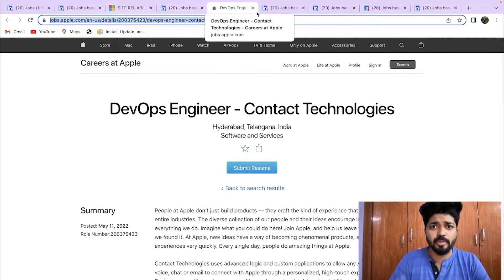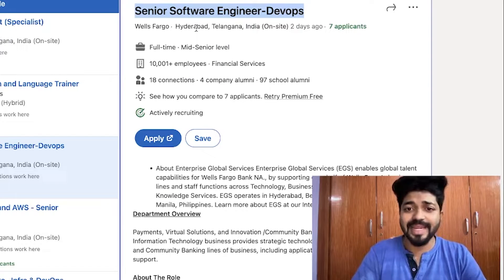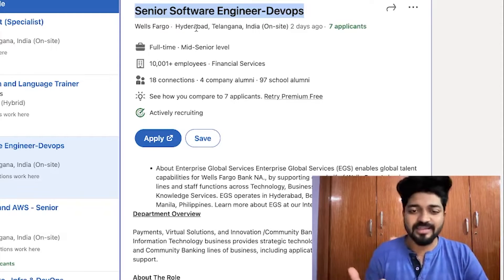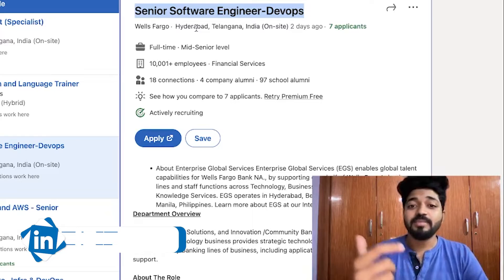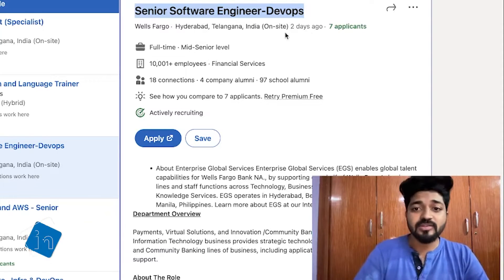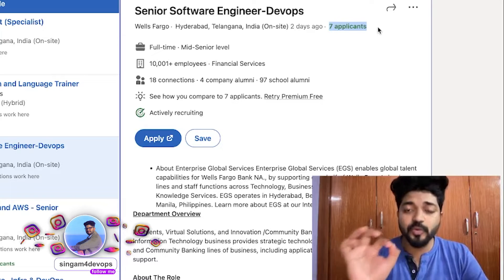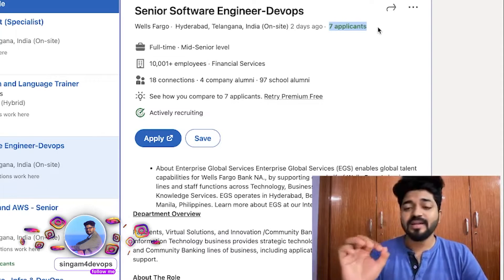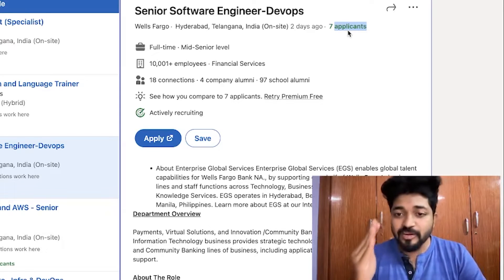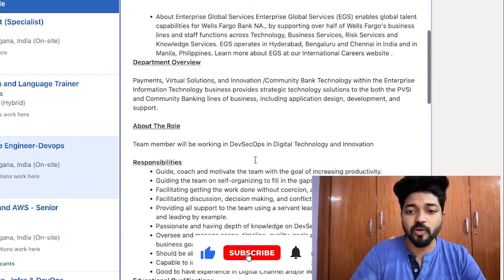Next is Wells Fargo, also in Hyderabad. This posting is two days old with very few applicants, which significantly improves your chances of getting selected. Definitely apply to this position — Wells Fargo is a top product-based organization offering excellent packages.